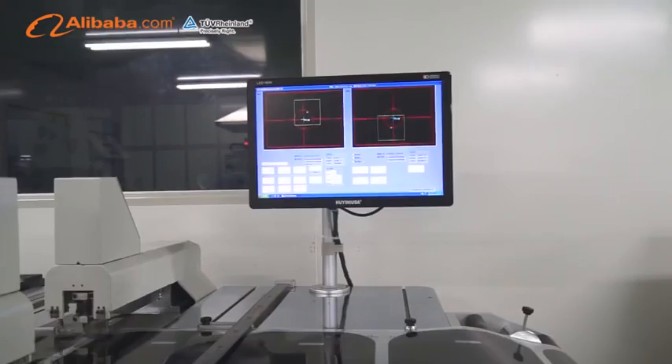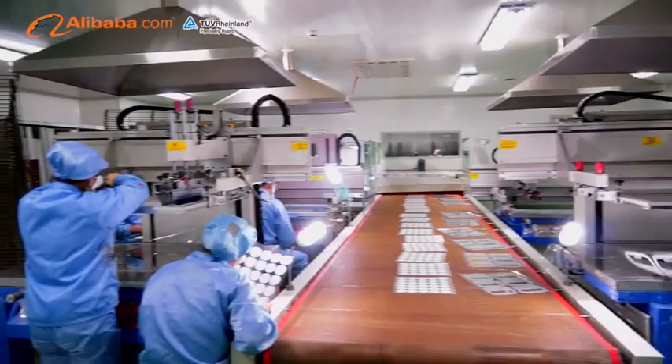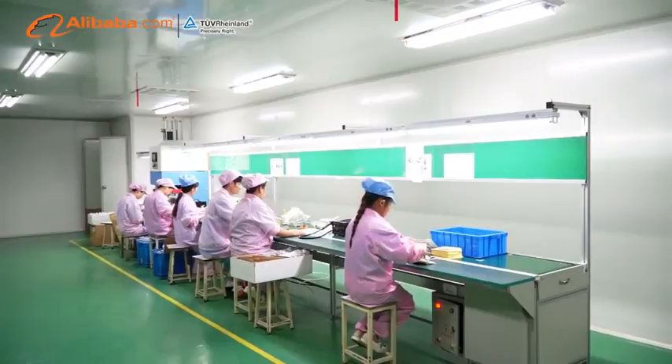Advanced quality inspection equipment includes cross-cut tester, 2.5 dimension, precision caliper, pencil hardness tester, constant temperature humidity chamber, electric scale, etc. — precision measuring instruments to ensure the accuracy of products and performance stability.